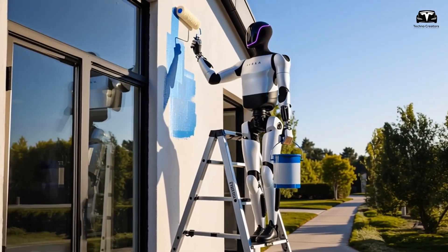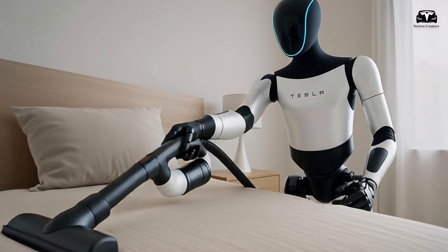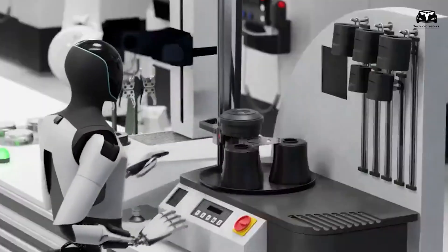It also handles DIY tasks such as changing light bulbs, fixing sockets, and alerting users to unusual incidents.